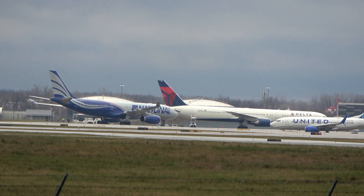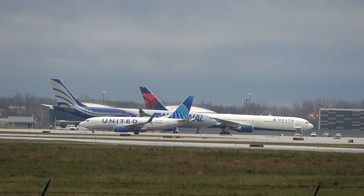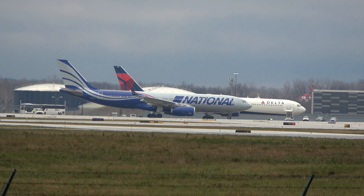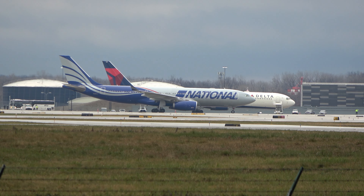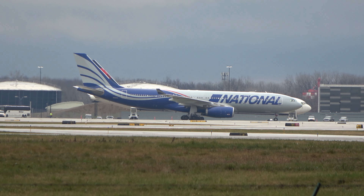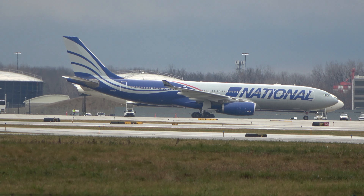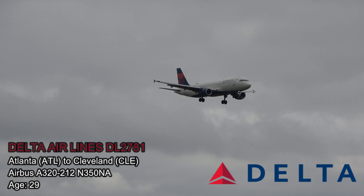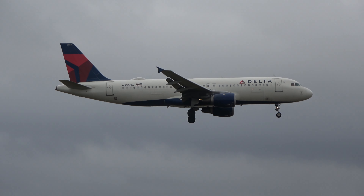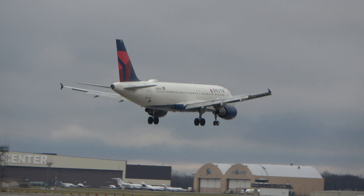I've got three airplanes in a single shot with this United 737 in the foreground — pretty cool. So with the A330 being a competitor to the 767, flight 2781 inbound from Atlanta. The sun is actually trying to come out now.